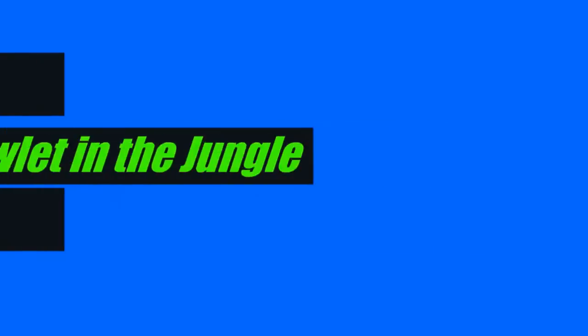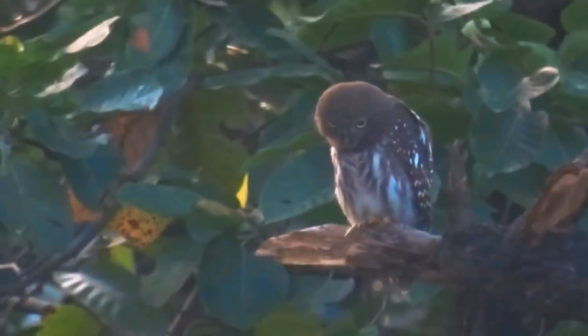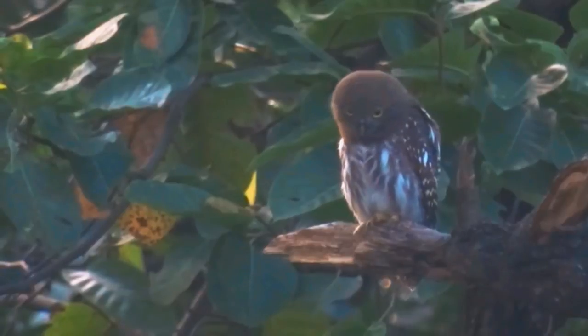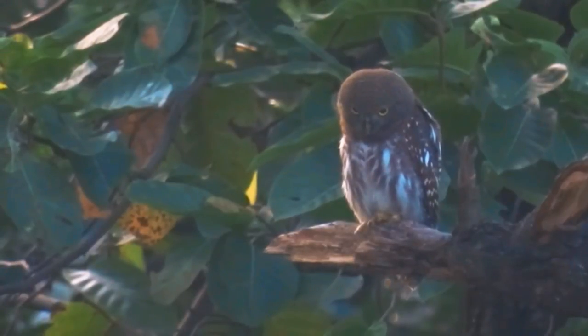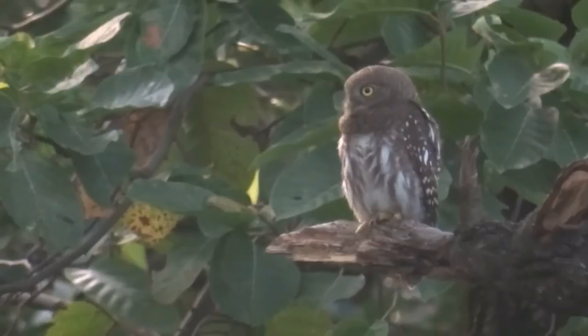Most owls share an innate ability to fly almost silently and more slowly in comparison to other birds of prey. Most owls live a mainly nocturnal lifestyle, and being able to fly without making noise gives them a strong advantage over prey that are listening for the slightest sound in the night. Silent, slow flight is less necessary for diurnal and crepuscular owls, given that prey can usually see an owl approaching.